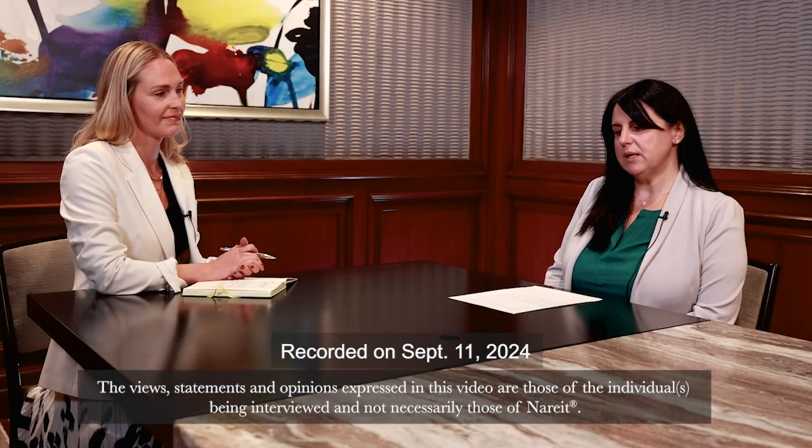A higher risk profile of the company, based on ESG indications, means a lower valuation for the company. I'm here today with Andrea Palmer, Responsible Investment Lead, Global Real Estate Securities, PGGM.